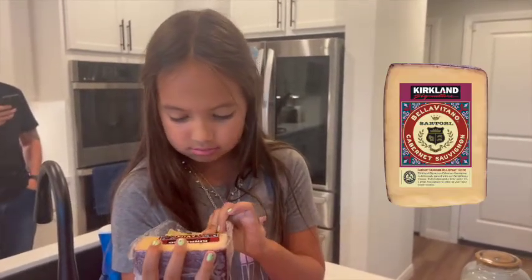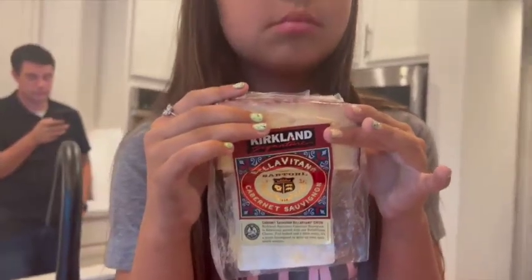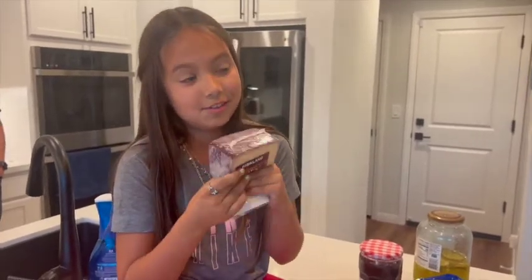This one's my favorite. This is — how do you pronounce this? — Bella Vitano. This is one of my favorite favorite favorite cheeses.